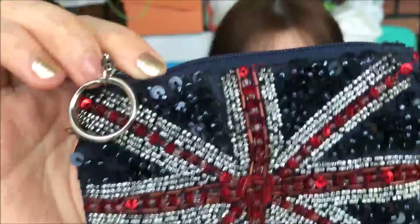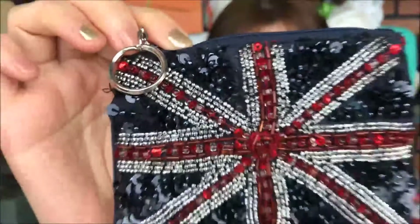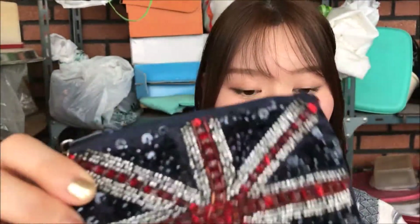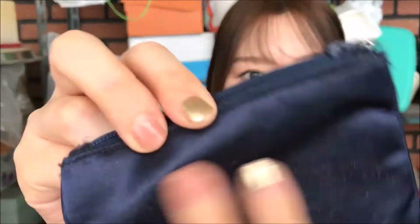Another card case is this one by Accessorize — I bought this in London. It's damaged again because the beads kind of come off, so I'm saving this too. The back is like a satiny fabric, which I really like.